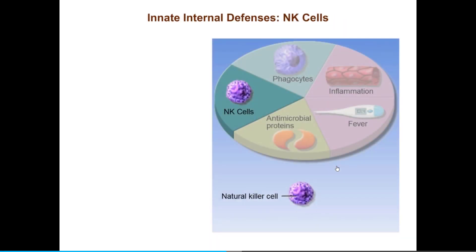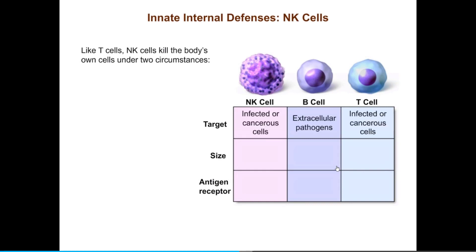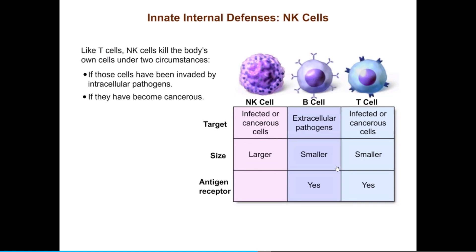Natural killer (NK) cells are unusual in that they are a type of lymphocyte and yet they are involved in innate immunity. They make up 10–15% of the lymphocytes circulating in the blood. Like T cells, NK cells kill the body's own cells under two circumstances: if those cells have been invaded by intracellular pathogens, or if they have become cancerous. NK cells also attack transplanted tissues, playing a role in the rejection of transplanted organs. NK cells are larger than B and T cells, contain granules in their cytoplasm, and are sometimes called large granular lymphocytes. While B and T cells express specific receptors for antigen, no such receptors are found on NK cells, yet NK cells can recognize a variety of cells as abnormal, bind to them, and kill them.